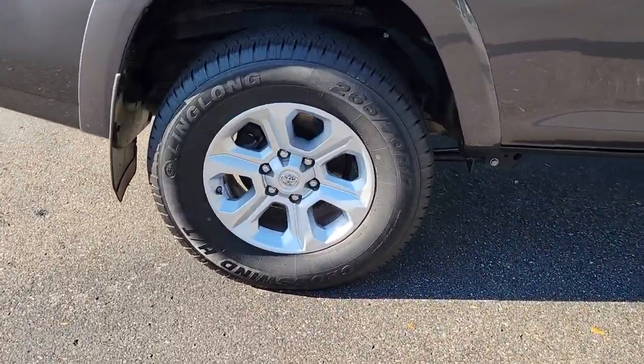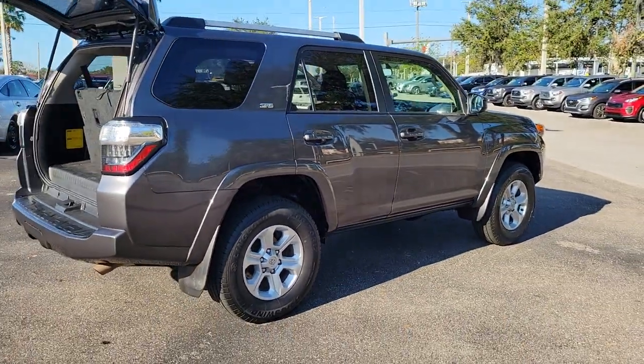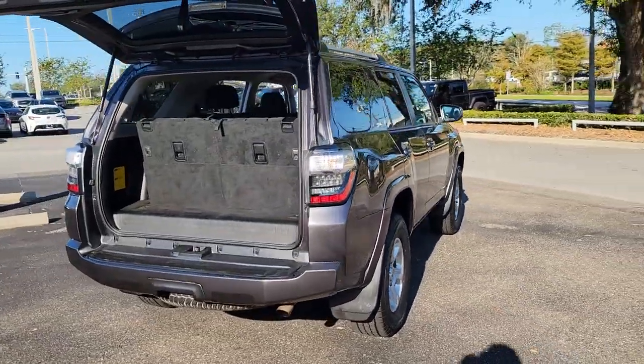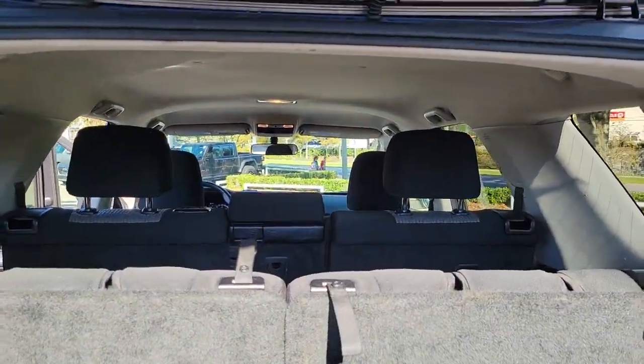Can you hear the trail calling? These are just some of the great options this vehicle comes with: navigation system, keyless entry, four-wheel drive, heated mirrors, satellite radio, fog lamps, power passenger seat, backup camera, aluminum wheels, and steering wheel audio controls.